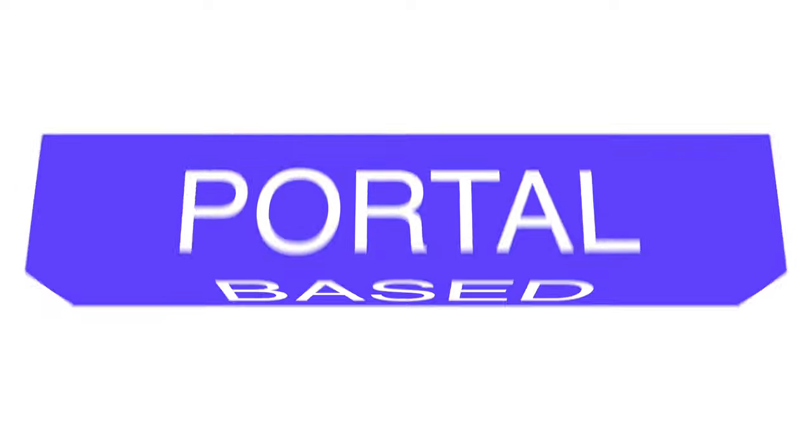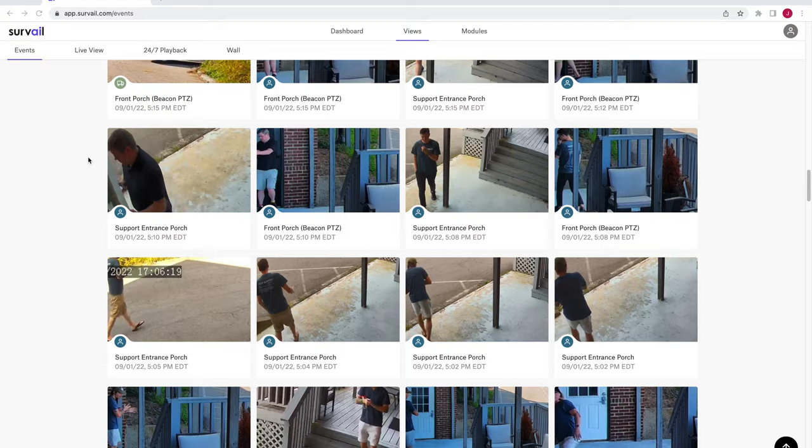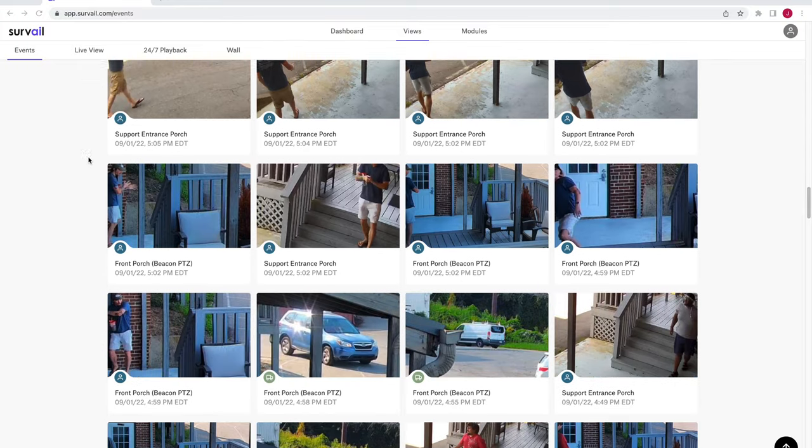you simply log into one web-based portal for all 200 locations with unified access and security. Enterprise cloud systems also commonly offer AI-based analytics such as people or vehicle detection, which can be very helpful for locating and downloading incidents.